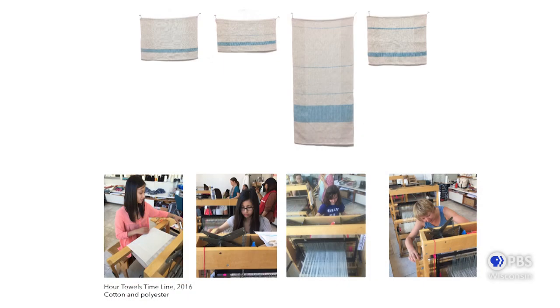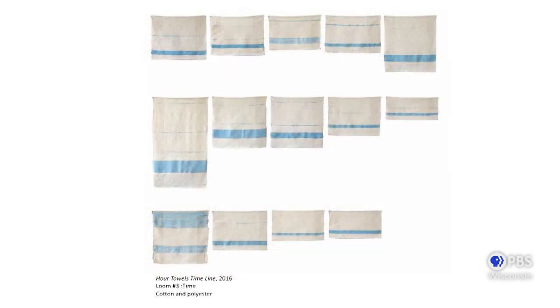Weaving is often associated with a passage of time, thread by thread being laid into open cloth. As we mentioned with Penelope, she would weave and unweave every night and the people were none the wiser because they knew weaving takes a long time. In this particular prompt, I asked people to come and commit to weaving for one hour — I call this project the Hour Towels. The question: how much can be woven in one hour? I love how these small towels serve as a physical representation of time. It wasn't to compare who was a faster or slower weaver — it was just to see what the accumulations of threads looked like over the duration of one hour.